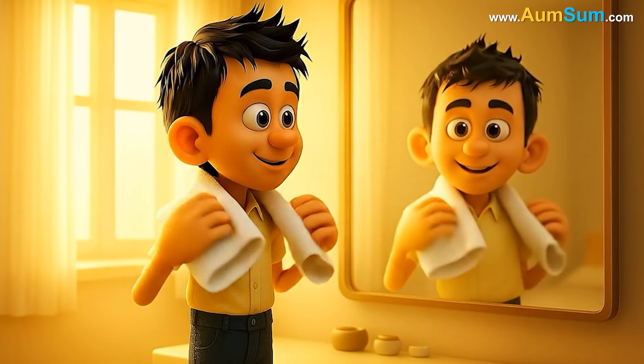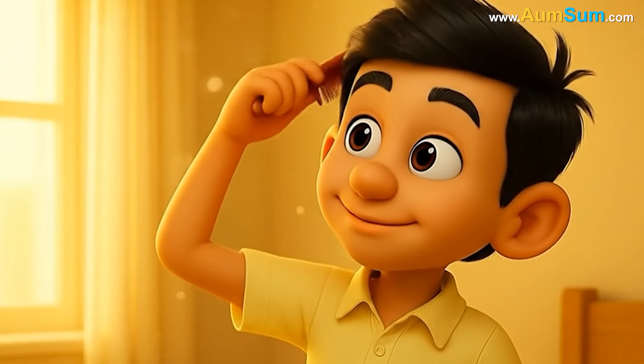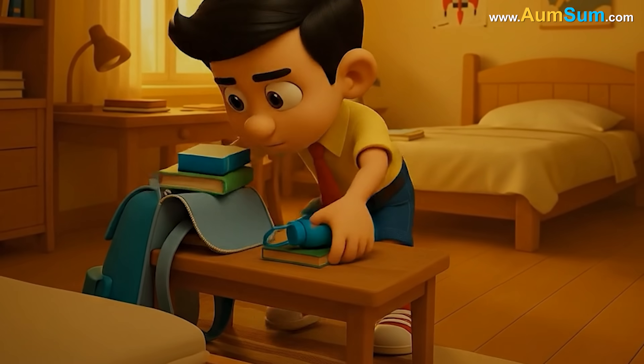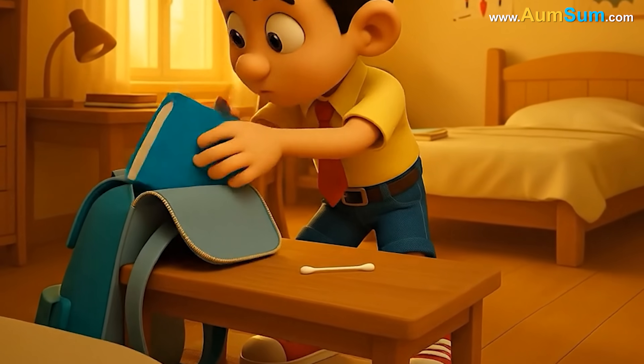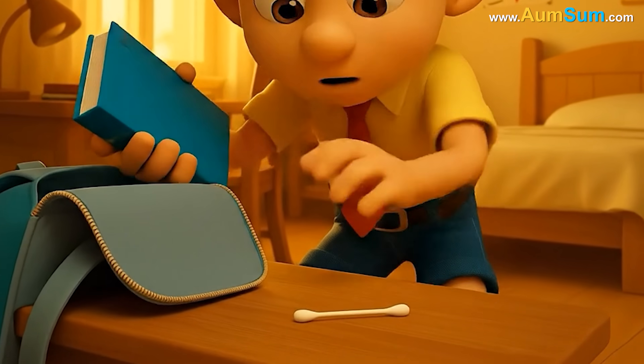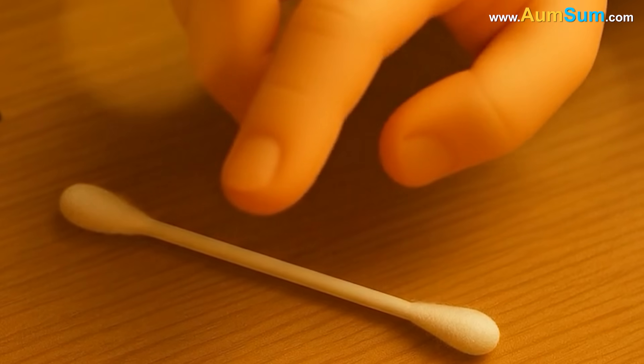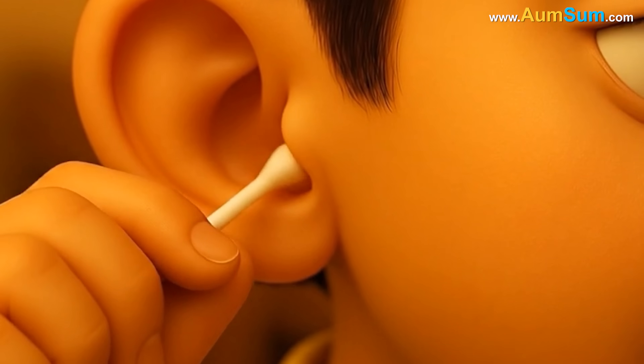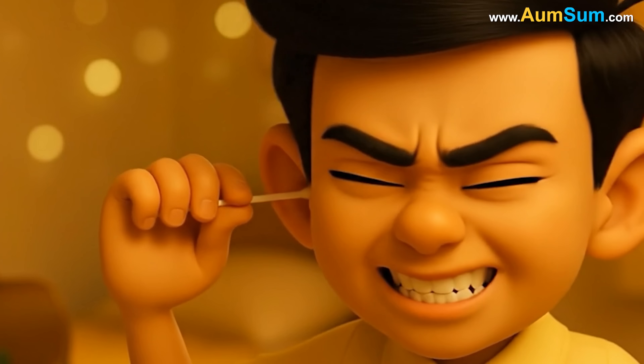Aum-Sum was busy getting ready for the day, moving quickly around his room as he brushed his hair, tied his red tie, and grabbed his things. In the middle of this small morning rush, he picked up a cotton swab to clean his ears, barely paying attention, until he felt a slight drag inside the ear canal.